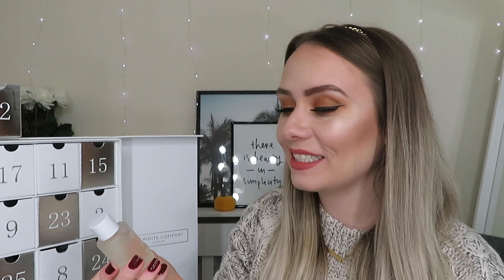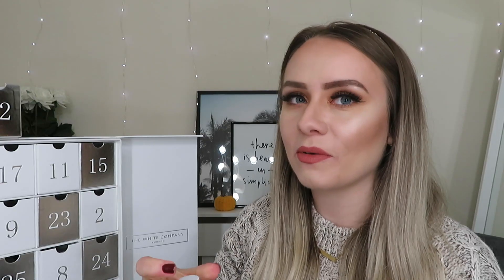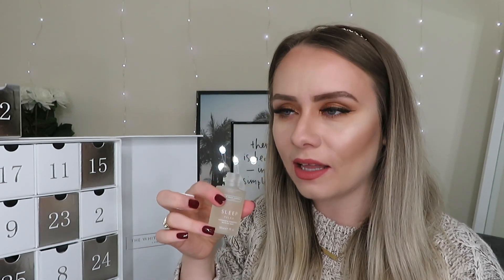Day number twenty-two and I've got another bath oil — this is the Sleep Relax range, a lavender and chamomile bath oil shot. You can definitely smell the lavender — very lavendery! I think I prefer the Spa Restore, but this is a very close second. The website says it's especially crafted to help you enjoy a tranquil night's sleep — a naturally infused sleep remedy with six soothing essential oils including lavender and chamomile, plus aloe vera to soothe the skin. I'm really looking forward to having a bath now.